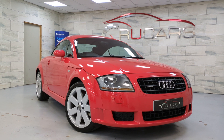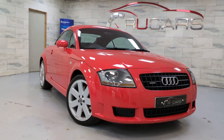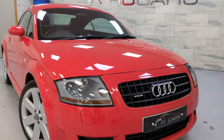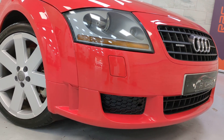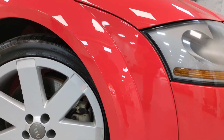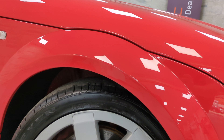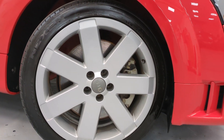We'll show you panel by panel the condition, under the bonnet, in the boot, etc. So there's the offside front corner. In wing. Offside front wheel. Tyres have all got 5 or 6mm of tread.